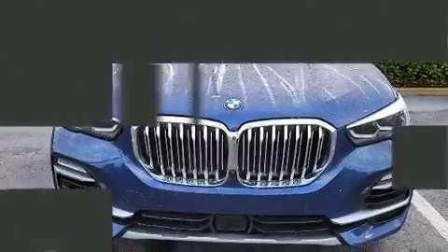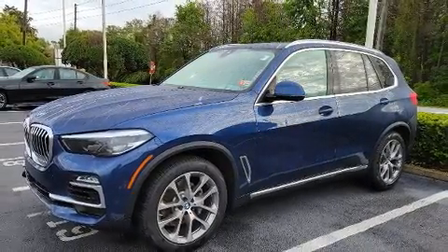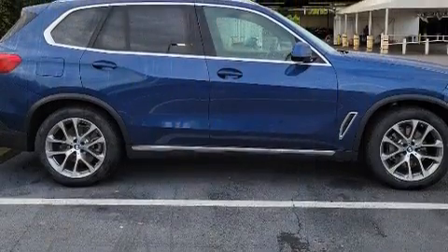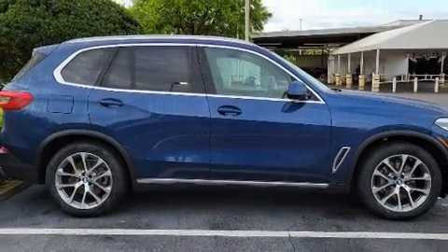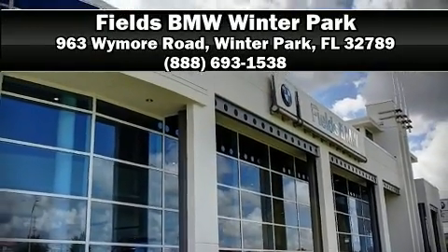This vehicle has achieved certified pre-owned status by passing BMW's rigorous certification process. Our sales staff will help you find the vehicle that you've been searching for. Stop by our dealership or give us a call for more information.